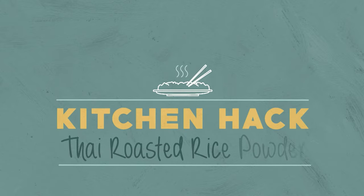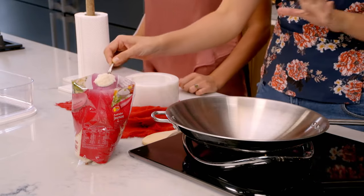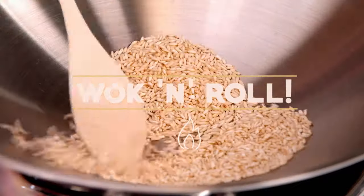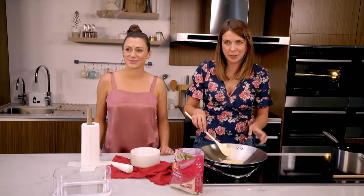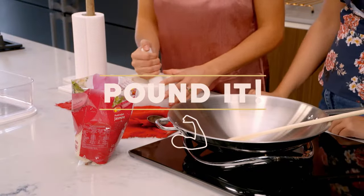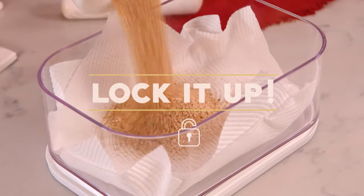We're here with a hack that'll take your Thai cooking to the next level. Betty and Lisa love Thai food and this roasted rice powder is an essential ingredient to thicken curries and absorb salad juices — it's very easily made with some fragrant jasmine rice. Pop this into a dry wok, turn it onto a medium heat and start toasting it off. You want to get the rice to that medium brown colour. Then grind it to a coarse powder and store it in an airtight container — ready to go for your Thai cooking.